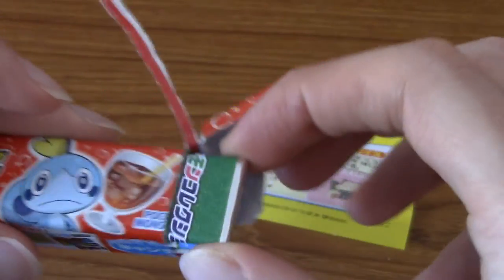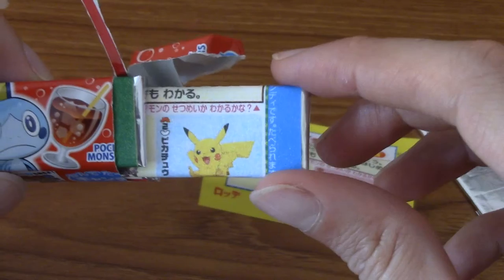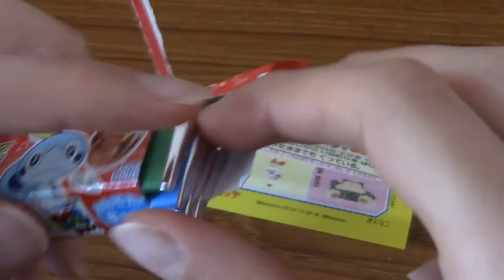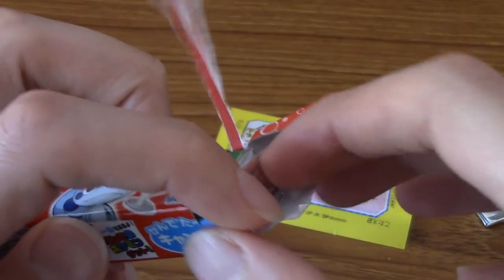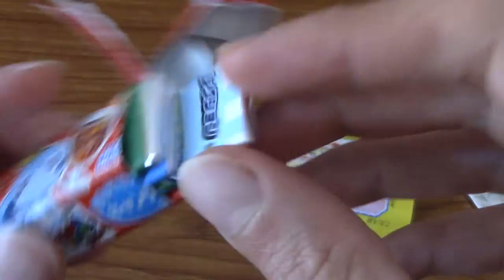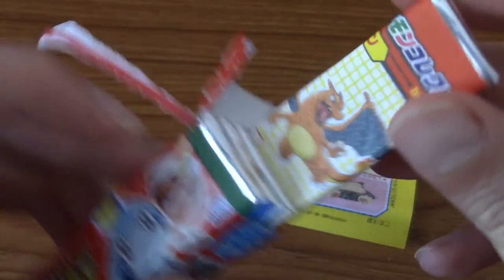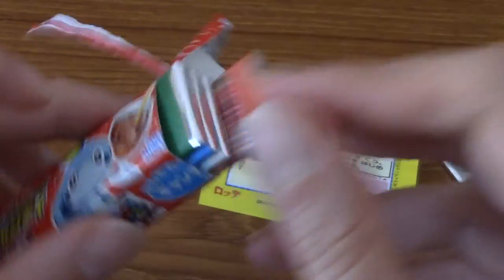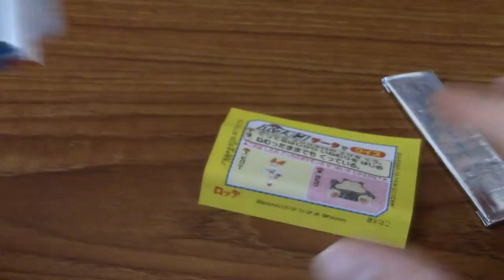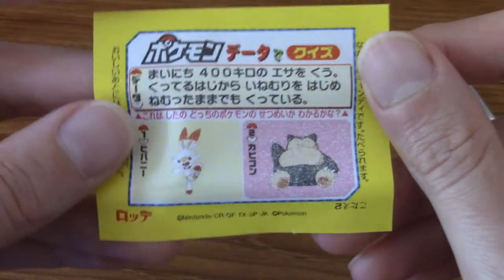There are other ones as well in different colors. Let's see who we get — Gengar. I'm not going to open them all up because I'm not going to eat five sticks of gum at once. We've got Pikachu of course, Lucario — very nice — and who's at the bottom there? That is Charizard.